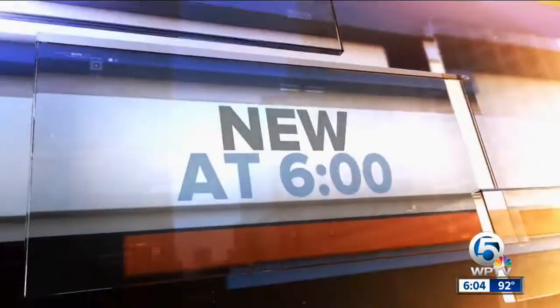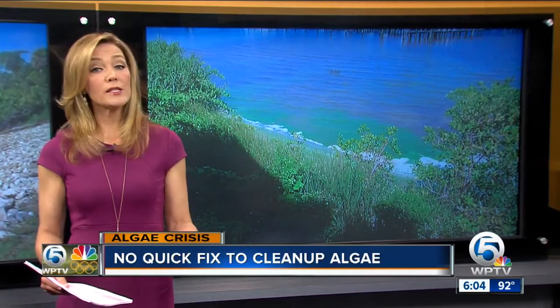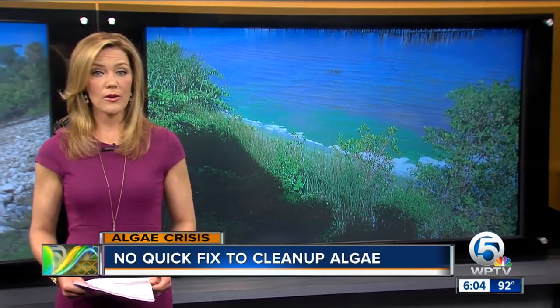Now to the ongoing algae crisis. There is no quick fix to solving this problem, and there is no easy way to get rid of it either. News Channel 5's Katie Johnson, live from the St. Lucie Lock in Stuart to explain.